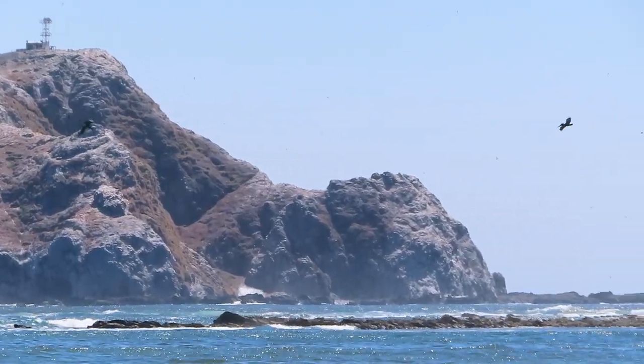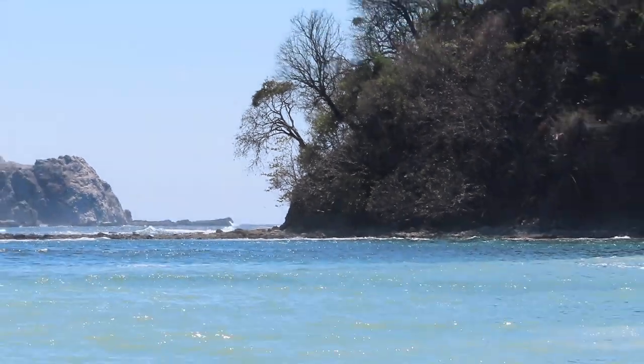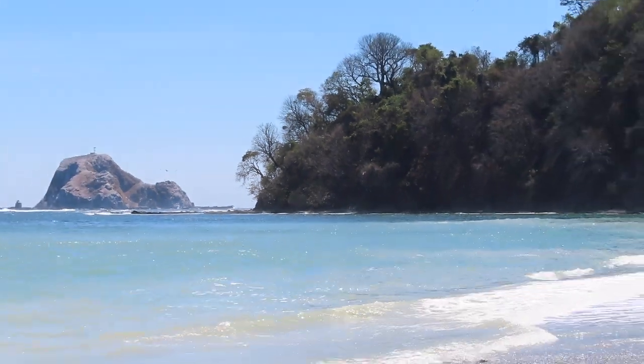But if you're not yet convinced, let me fly my drone and show you this stunning piece of protected paradise from above.